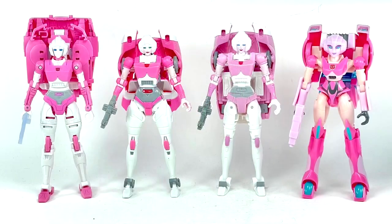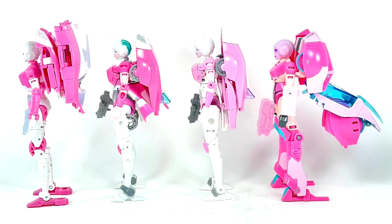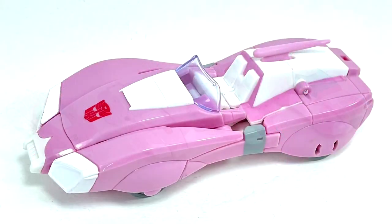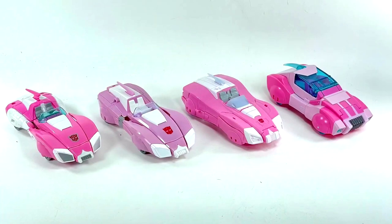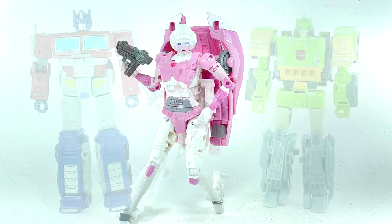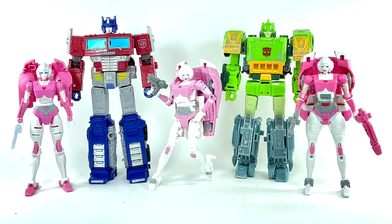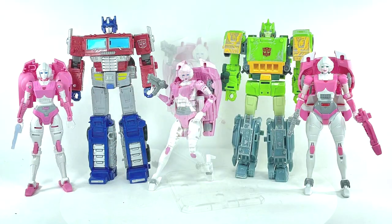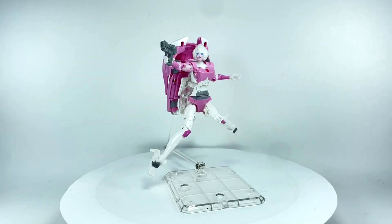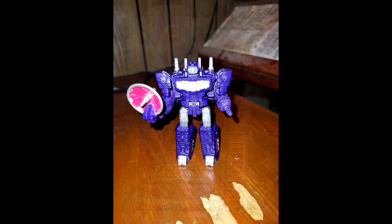We got new in-hand images of Studio Series 86 Movie RC. It's a retool of the Generations Thrilling 30 RC mold with no Earth Rock parts. The new images focus on comparison shots next to the Generations RC mold so you can spot the similarities and differences. There's also a backpack comparison and apparently a video showing the backpack can be removed. Pretty cool stuff.